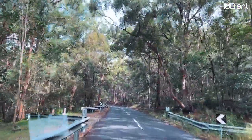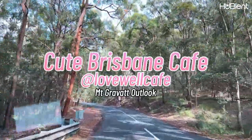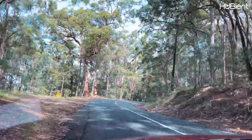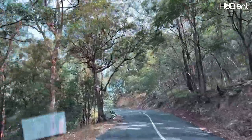Hello everyone, it's Kitty here and today I'm taking you to one of Brisbane's must-visit cafés, located in Mount Gravatt Lookout. To get here you'll be driving through the rainforest, which is just amazing and super relaxing.